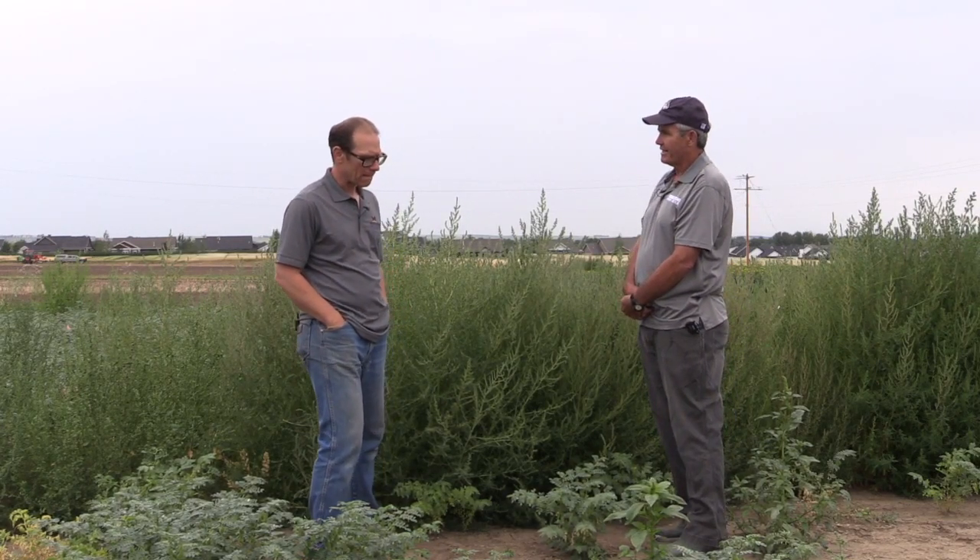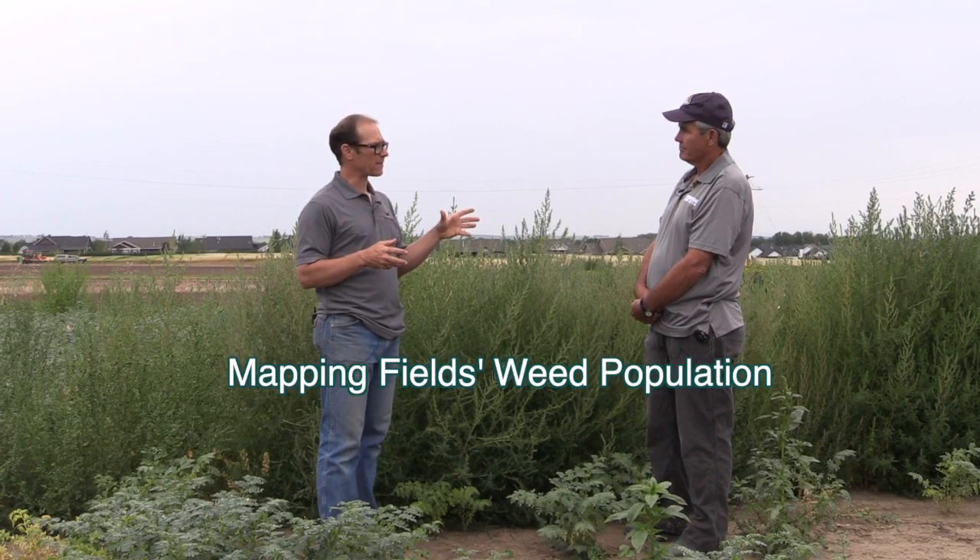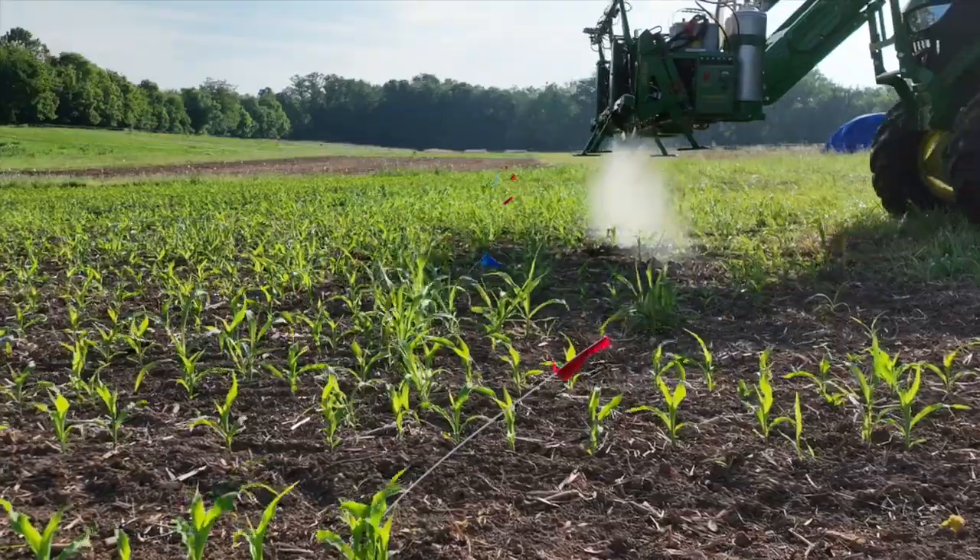Myself and Paul Nugent have been really thinking about how to start applying precision ag systems in weed management in Montana. Some of that involves doing good mapping of where you have problematic weed populations.